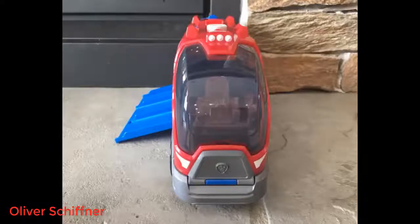My boys use the large compartments to hide a variety of toys — Transformers, Legos, etc. In the main compartment, Paw Patrol characters can be launched down the ramp, ready to roll.